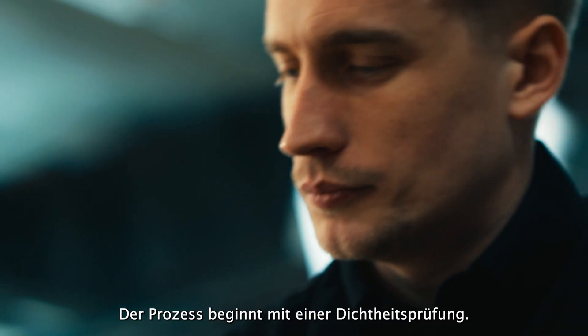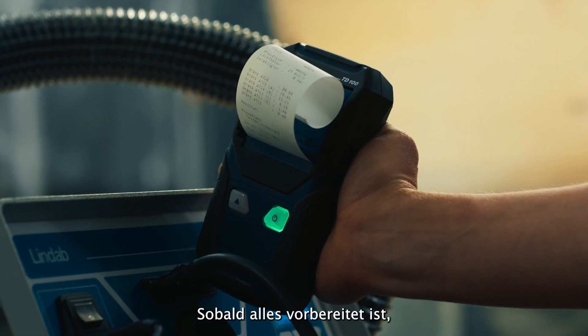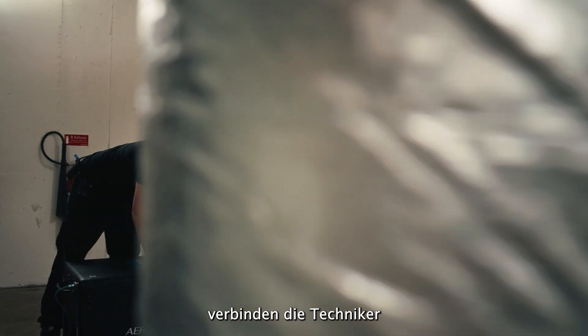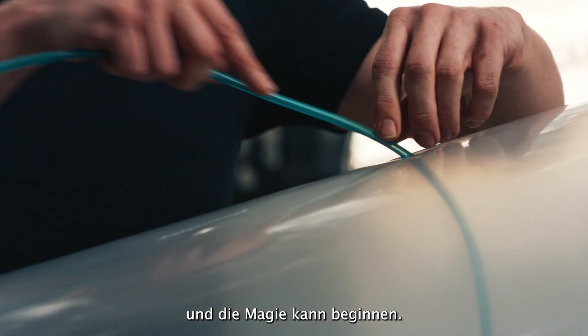The process begins with a pre-leakage test, followed by technicians preparing the site for sealing. Once everything is in place, the technicians connect the AeroSeal machine to the duct system, and the real magic is about to start.